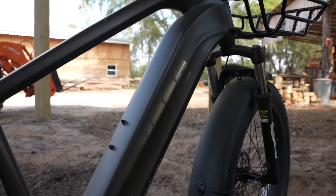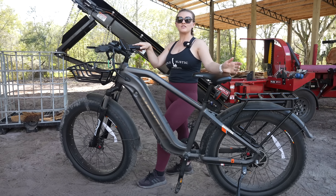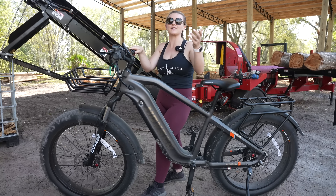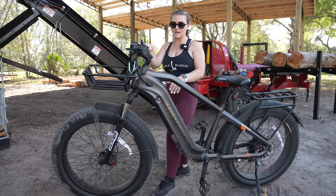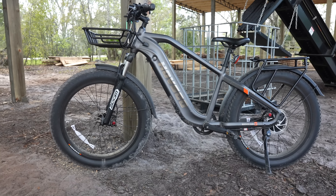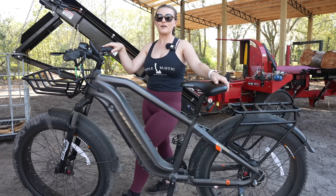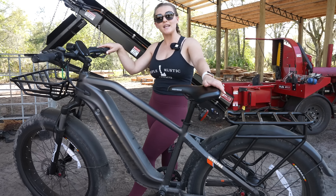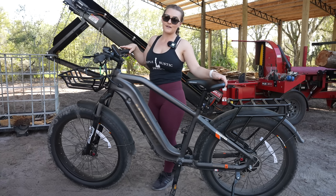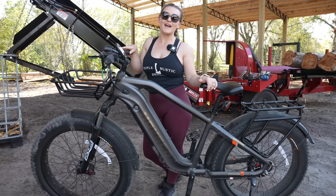Another thing we've noticed since getting this eBike is how sleek and sexy the Hufsco design is. When you look at other brands, you realize how dorky they look — you can tell they're an eBike, kind of looks like a scooter almost. But Hufsco did a great job with their design; it's super sleek and really almost just looks like a souped-up mountain bike, which we absolutely love. I could go on and on, but if you guys are interested in getting an eBike, I highly encourage you to click the link in the description below. Once you ride a Hufsco eBike, you'll never want to ride a regular bike ever again. Trust me.